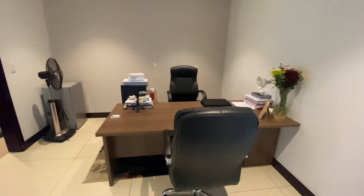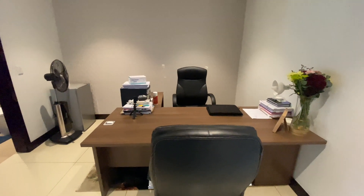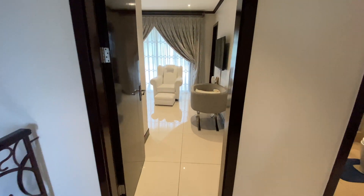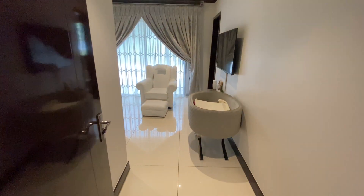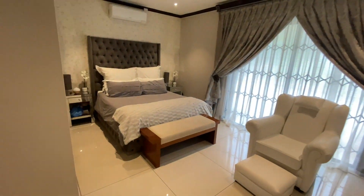...be used as a pyjama lounge or a study area, as the occupants have done at the moment. We will start our tour in the main bedroom. Our main bedroom is ensuite, as you can see - lovely space here.